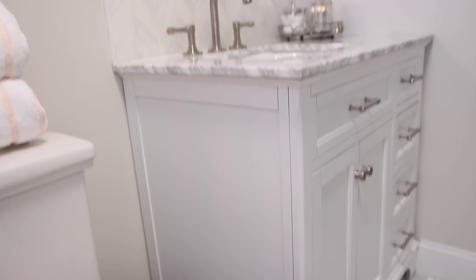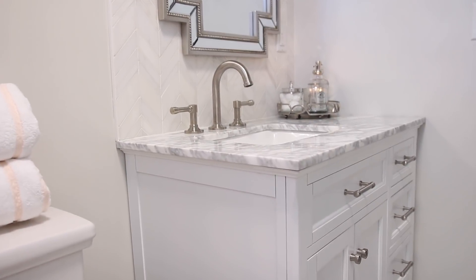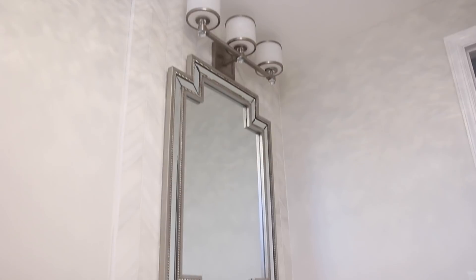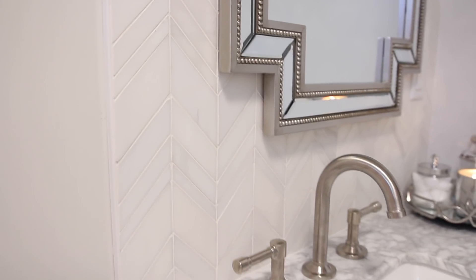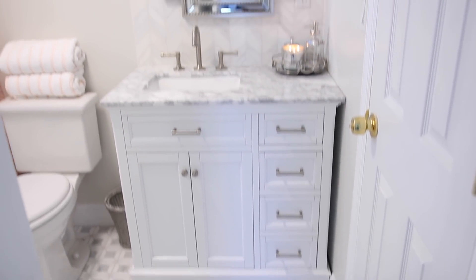Instead of grouting the accent wall with a light gray, I grouted it with white. This way you would just notice the beautiful texture of the pattern, and it really added to the flow of the room. I felt like it was definitely a great choice. It added something different that you wouldn't normally see someone do, because sometimes people can be scared playing around with multiple patterns — but I think this just gave it the perfect touch, something different, and made it absolutely beautiful yet still classic.